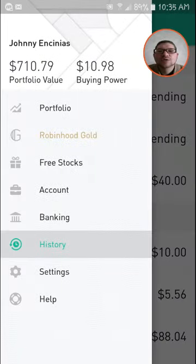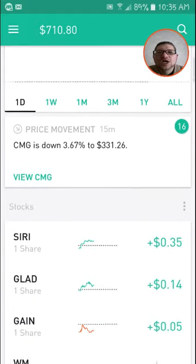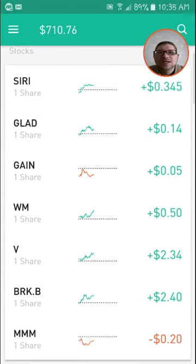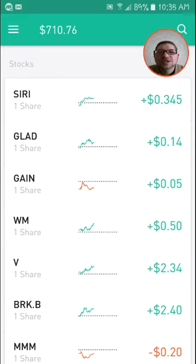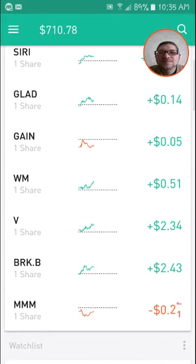I'm kind of waiting for that deposit to go through, and I also have a dividend pending for ABT and ABBV. Just a quick recap on that history. Stocks I'm currently holding right now: Siri radio — I did get a free share of that yesterday, thank you Leslie for signing up with my link. I hope you enjoy the Robinhood app. I'm going to be selling GLAD and GAIN today because I did pick up a dividend capture for those on Friday the 19th.